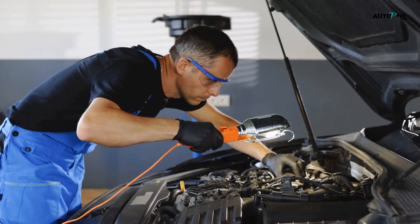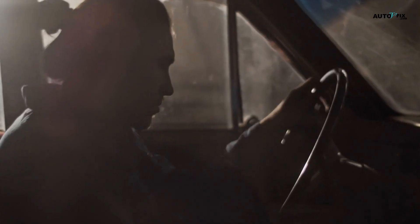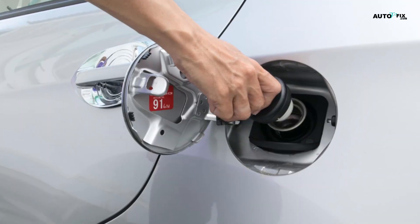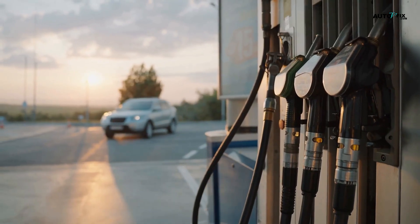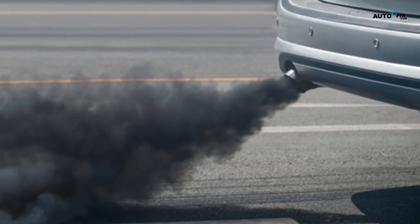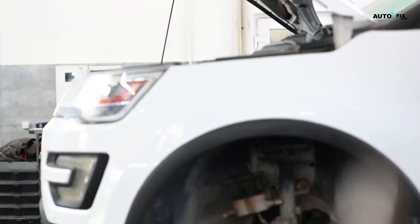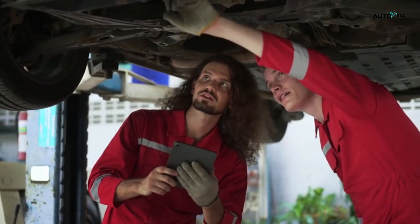What does carbon buildup actually do to your car, and why shouldn't you ignore it? Performance drops — cold starts become shaky, acceleration gets lazy, idle turns rough, and the car just won't feel as responsive. Misfires are not uncommon. Fuel economy tanks, as clogged injectors and restricted airflow force your engine to work harder, meaning more trips to the gas station. Higher emissions follow from more unburned fuel. For diesels, this often means DPF blockages, black smoke, or failed emissions tests. If left unchecked, carbon deposits can cause piston rings to lose seal, turbo blades to clog, and intake valves to stick or misfire — and when that happens, you're looking at serious repairs.